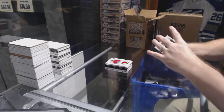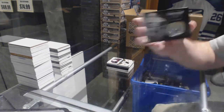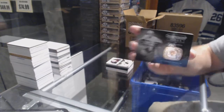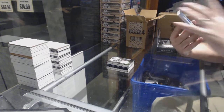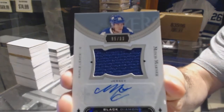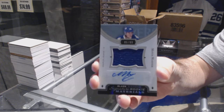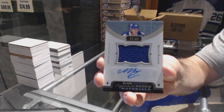Matthew Tkachuk. For the New Jersey Devils, the 249 Cory Schneider base. Cory Schneider. For the Pittsburgh Penguins we've got a championship rings card. The next card is quite nice — I like it personally. We've got a signature rookie materials, number 299, for the Toronto Maple Leafs — Mitch Marner.